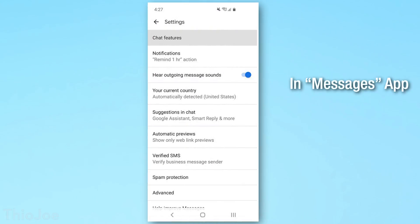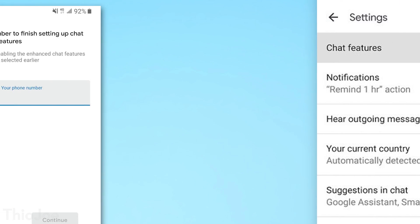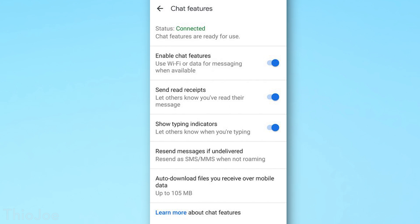To enable RCS in Android Messages, first make sure the app is up to date through the Play Store, then go into the options and look for the chat features. It will probably have you type in and confirm your phone number, and then you'll see more options for stuff like typing indicators, read receipts, and chat messages — and with that last one you can use WiFi for texting.